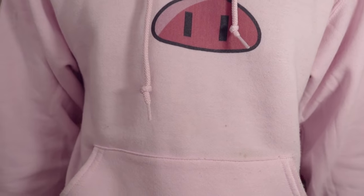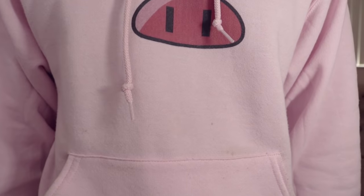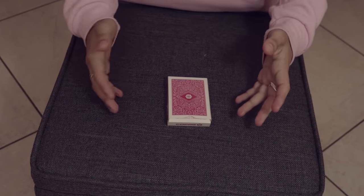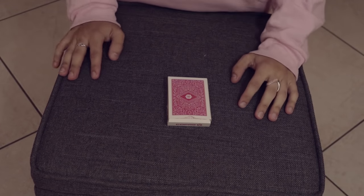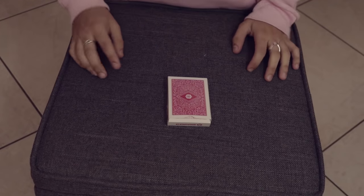Oh yeah. Here we go. I'm so excited. Whoa, talk about production value. How did we get here? It's almost like I just put a little bit of a stoop and got on my knees. Oh man, this isn't a table. Piggy, you're a liar. Shut up. So here's a trick.